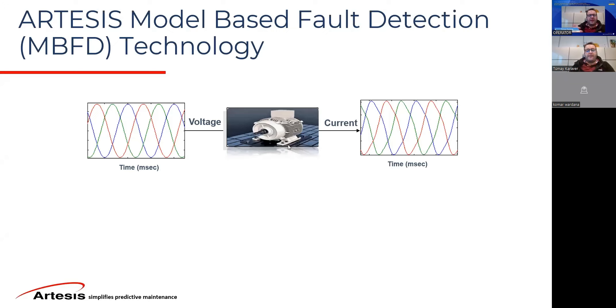What you expect is a current waveform that is perfectly sinusoidal with no harmonics — in theory, that's what you expect. In practice, when you supply this voltage and look at the frequency domain, you will see some harmonics. Now, normally you could think these are electrical harmonics, but they could also be mechanical harmonics too. How do we know? Because we look at the voltage — they're not there in the voltage. So this suggests that these additional harmonics in the frequency domain are mechanical in origin.